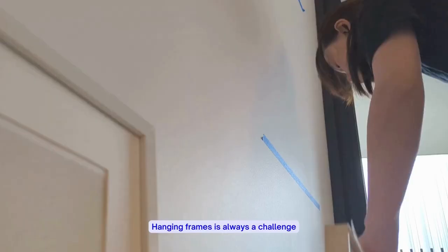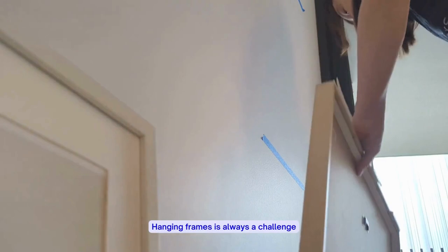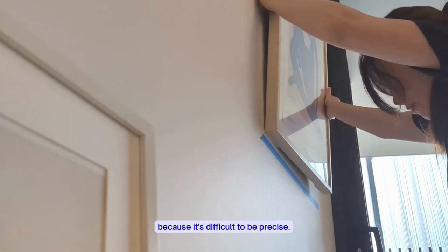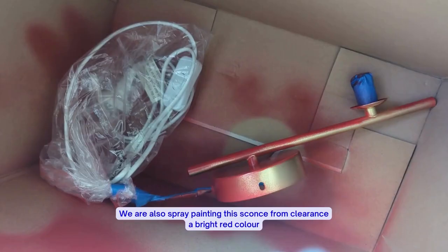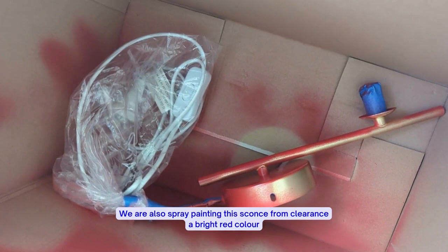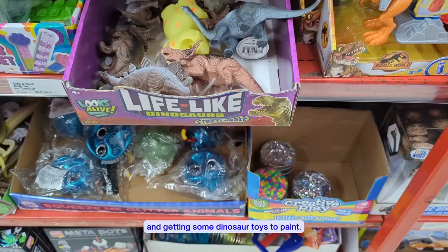Hanging frames is always a challenge because it's difficult to be precise, but for most cases in this makeover, I just eyeballed it. We are also spray painting the sconce from clearance a bright red color and getting some dinosaur toys to paint.